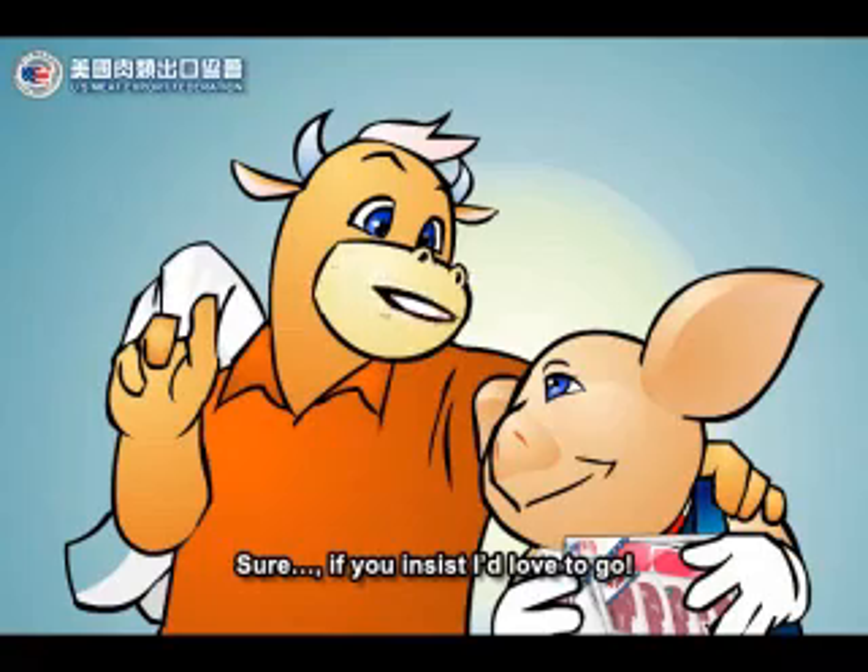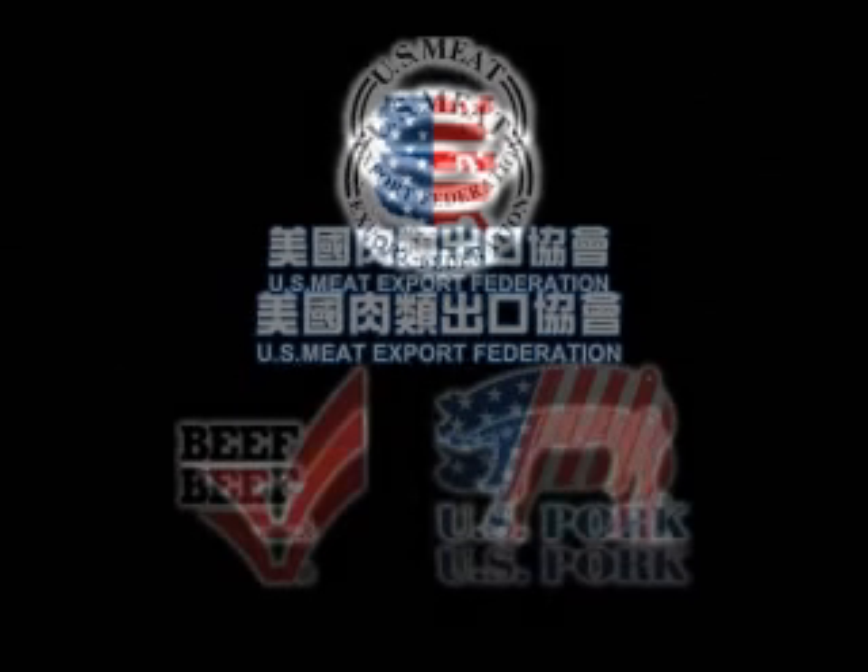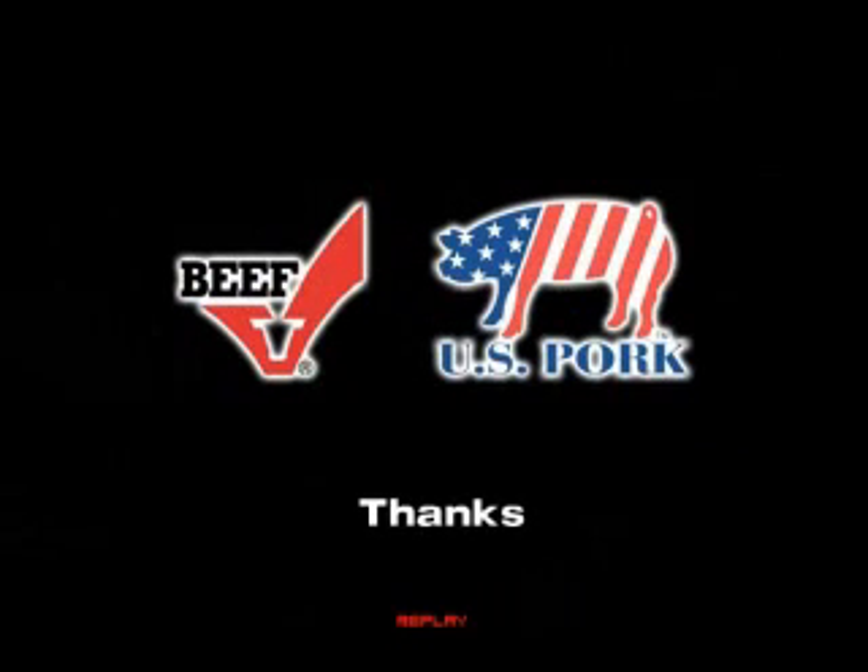Sure, if you insist, I'd love to go. Thank you.